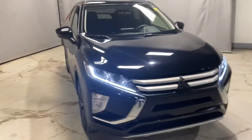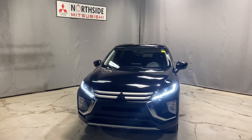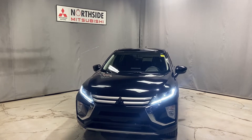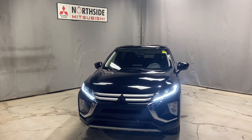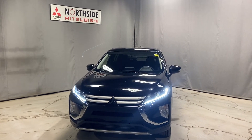Again, Shane, my name is Mark Hill from Northside Mitsubishi in Edmonton. Wanted to give you a better look at our 2020 Mitsubishi Eclipse Cross. If you have any questions, please give me a call at 780-479-5700. Thank you so much for watching my video and I hope you enjoyed it.